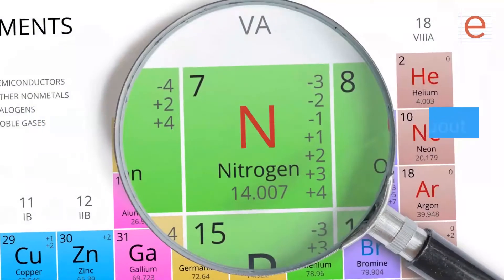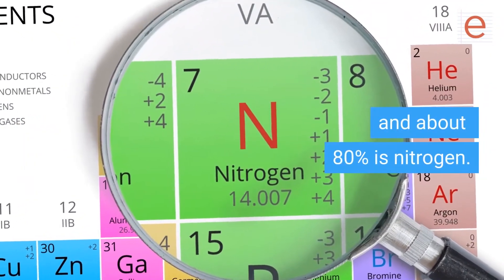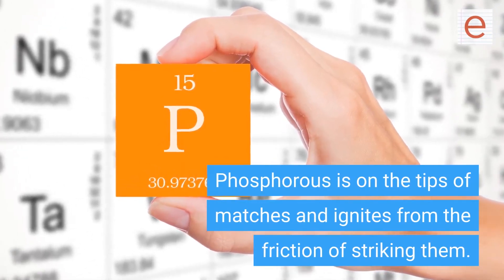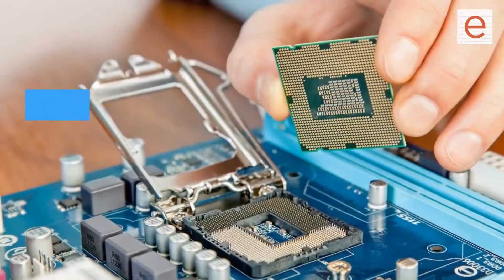About twenty percent of the air in your home is oxygen and about eighty percent is nitrogen. Phosphorus is in the tips of matches and ignites from the friction of striking them. Gold is found in jewelry and on the circuit boards in computers and small electronics.